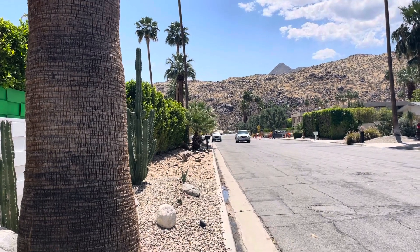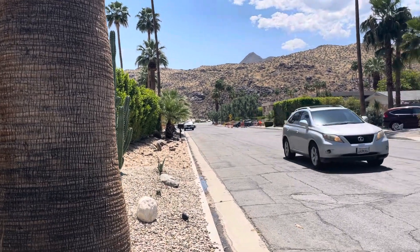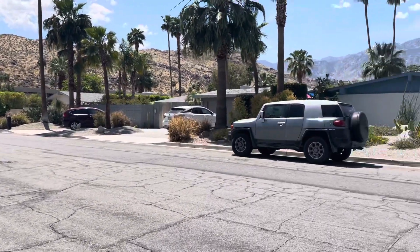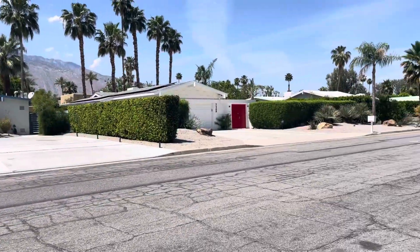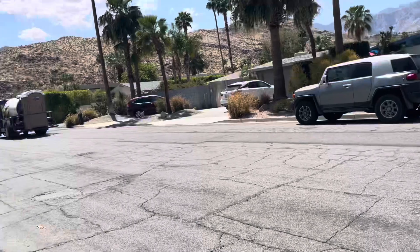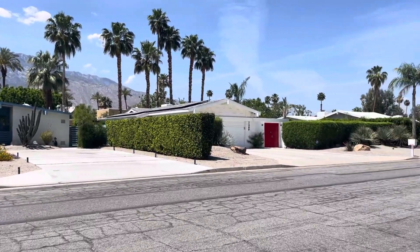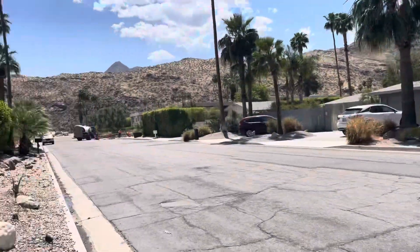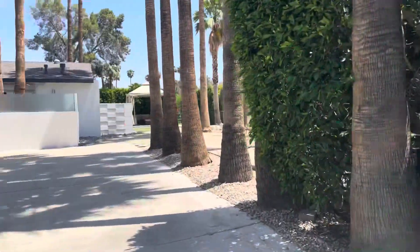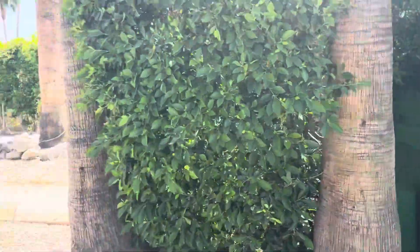There might be a real low hum of traffic, but you really don't hear it. The only people that really come through this neighborhood are local people — this is not a through street of any kind. And you've got some really nice homes all around here. You've also got a fully automated gate for privacy here.